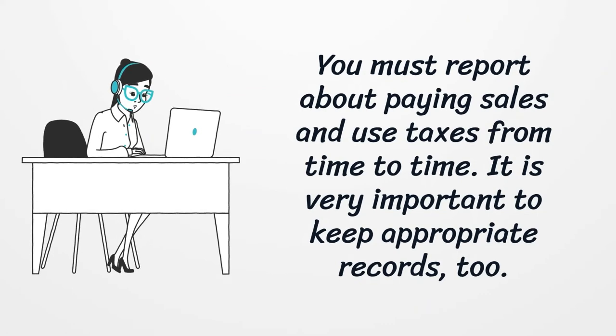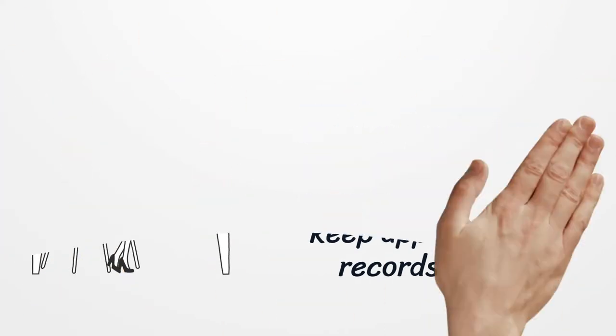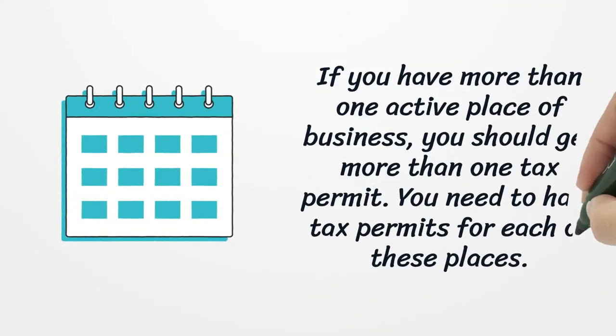It is very important to keep appropriate records. If you have more than one active place of business, you should get more than one tax permit. You need to have tax permits for each of these places.